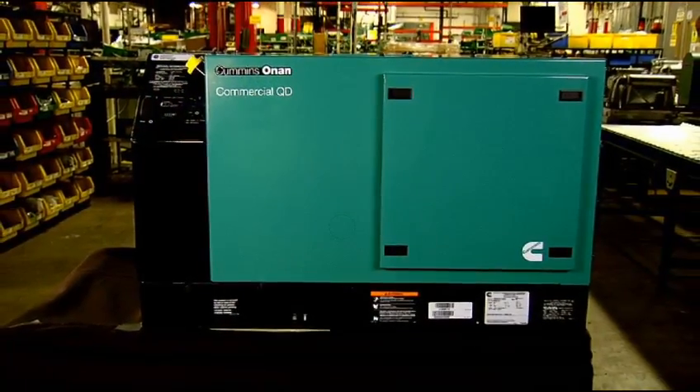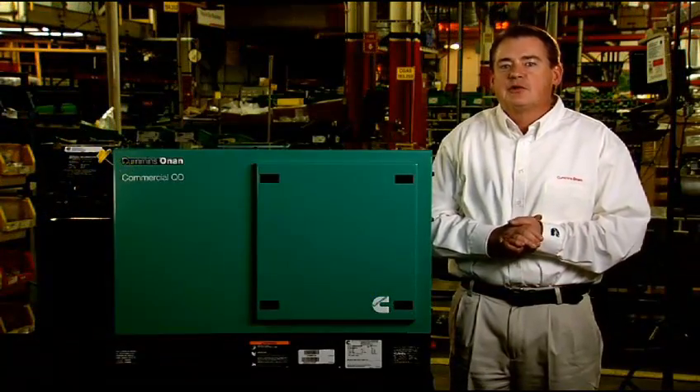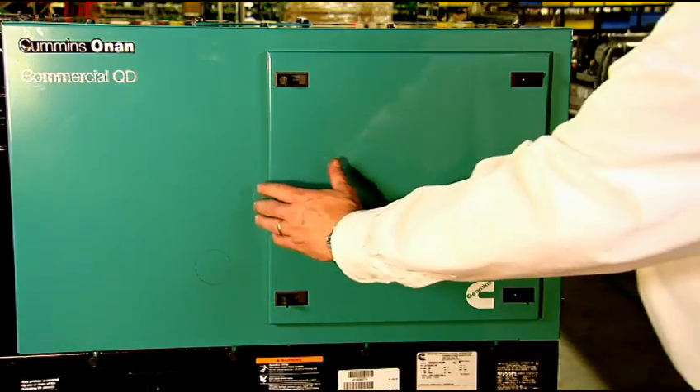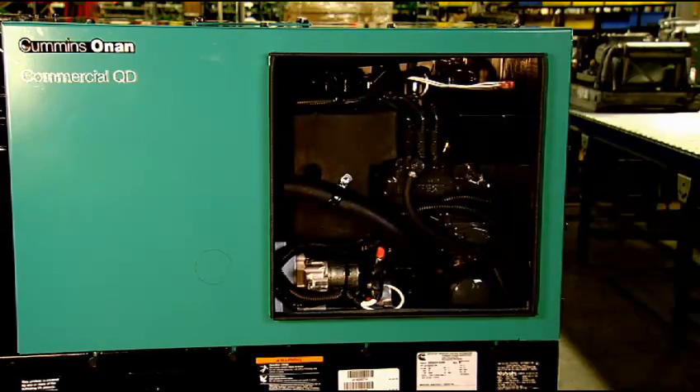The QD products also have a fully enclosed muffler for added quietness and easy installation. All engine-driven Cummins Onan mobile generators feature USDA-approved spark-arrestor mufflers for peace of mind wherever they're operated. This housing is fabricated from corrosion-resistant steel and uses the latest powder coat process for maximum protection from the elements.